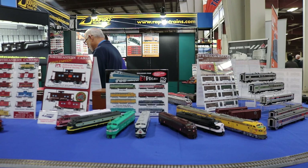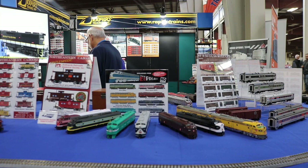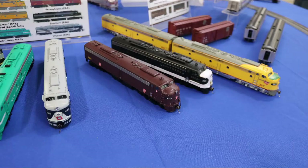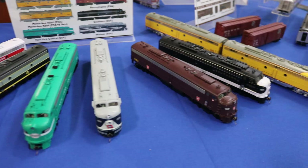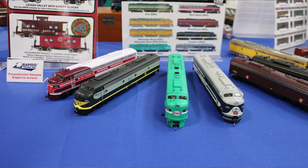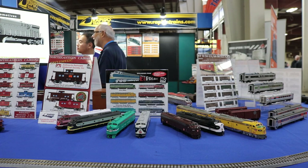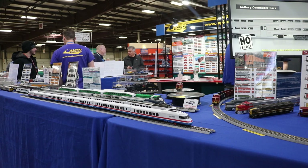Also arriving later this spring are the Heartland Hobby exclusive E8s, available from TrainWorld. We have Milwaukee Road, Southern in the black tuxedo scheme, the single Keystone PRR versions, Wabash in the Bluebird scheme, the unique Jade Green New York Central E8s, Erie, as well as Rock Island in the rocket scheme. These should be arriving at stores and TrainWorld in the next two to three months. Get your orders while they last.